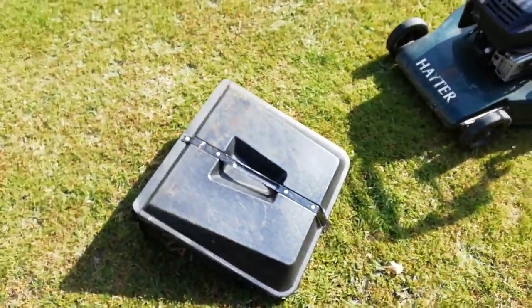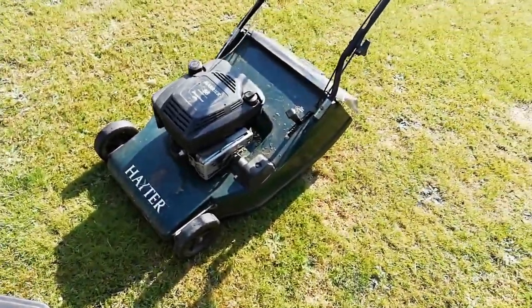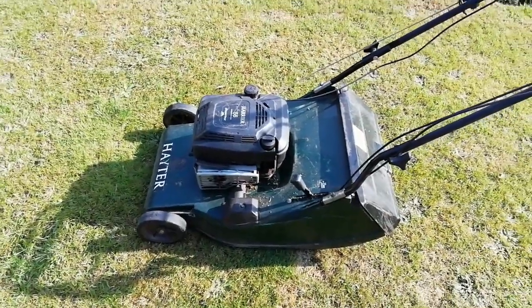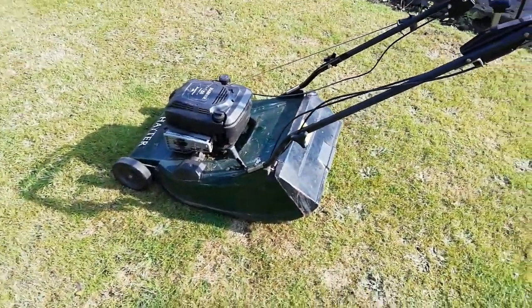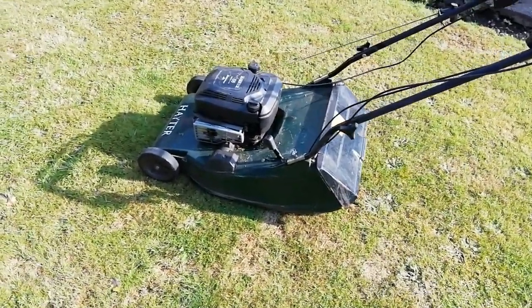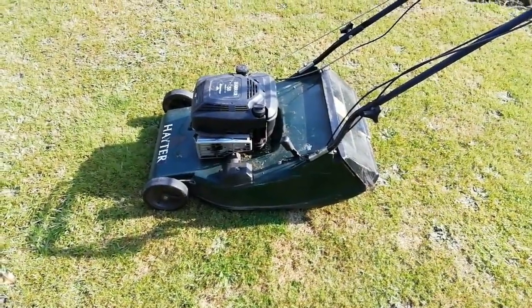I'll see if it can do the whole round, and if it can it might actually last me as long as the other one. I've already used it a couple of times and it doesn't seem to stripe up as well — I think it's got a different blade on it, so I'll have to change the blade to see if that makes any difference.